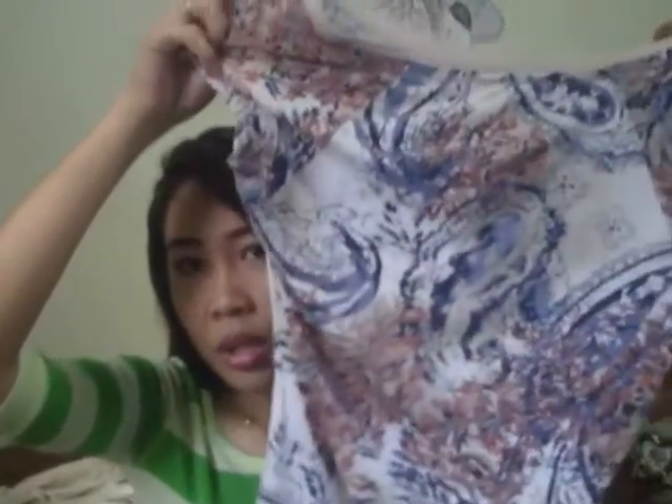Let's go into them one by one. Let's start with what I got from ukay-ukay. The first thing I got is this very cute blouse — a V-neck blouse with nice details. Take note of the brand, it's Banana Republic, and I got this for 50 pesos. The next thing I got is this another blouse with a very nice color, also only 50 pesos.